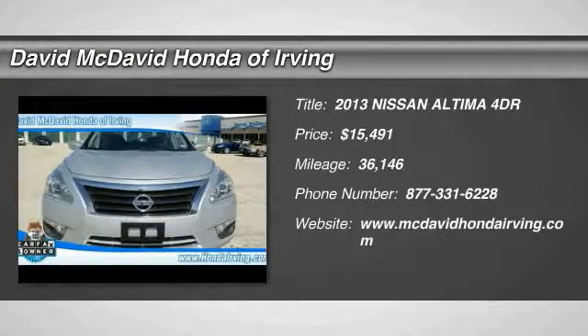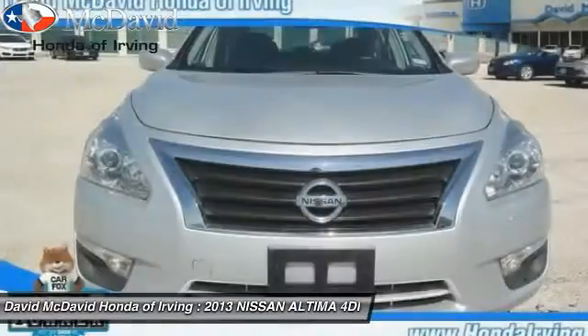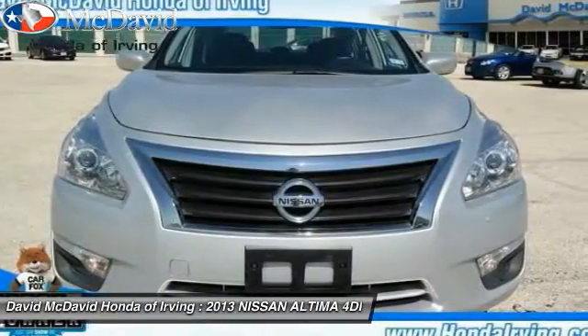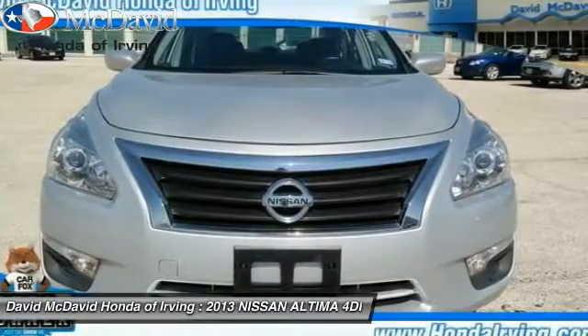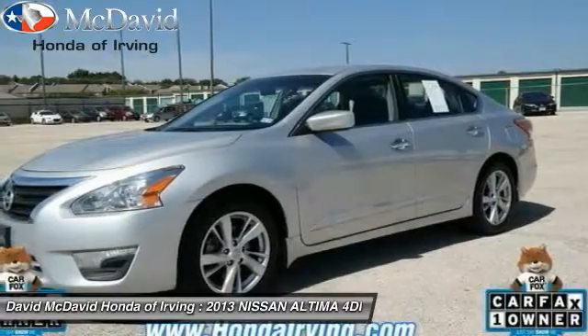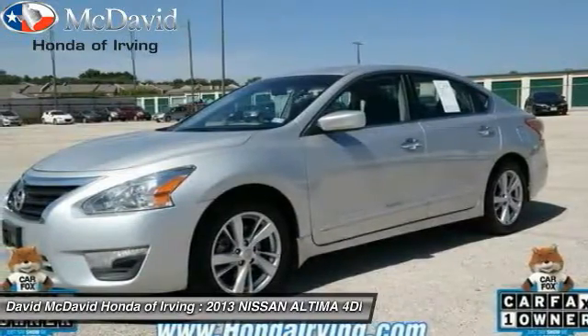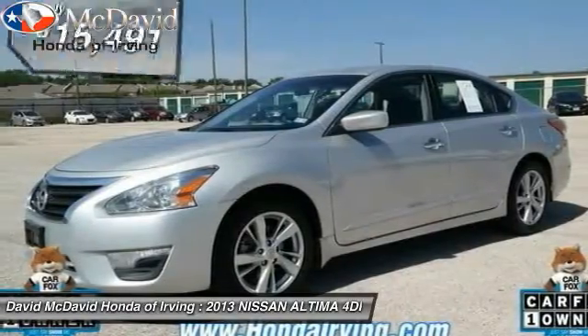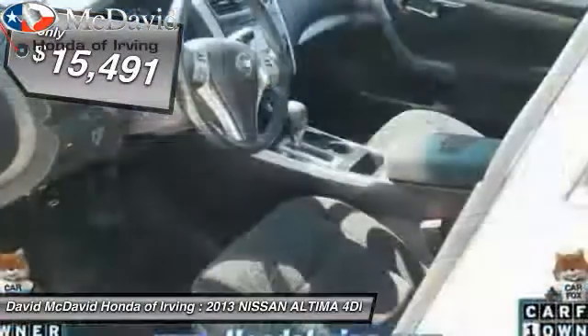The 2013 Nissan Altima offers advanced features to make life easier, including push button ignition which comes standard. Combined with a powerful V6 or efficient four-cylinder engine, six standard airbags, and over 5,000 quality and performance tests, the Nissan Altima is made to drive, built to last, and priced below $20,000.